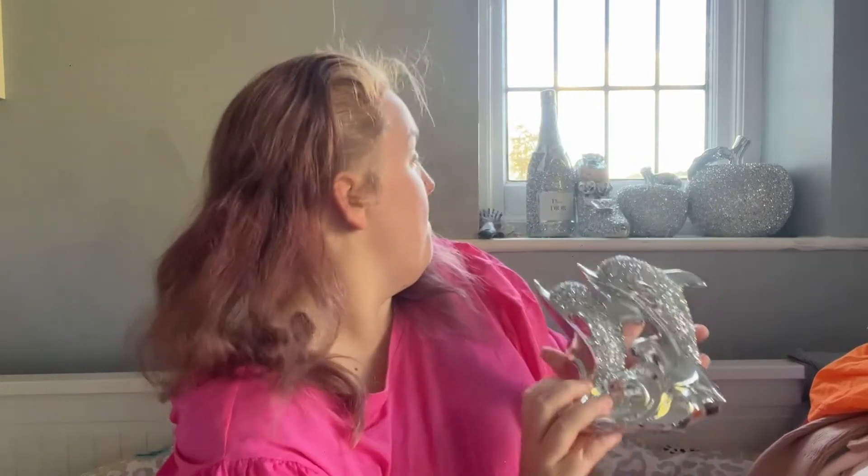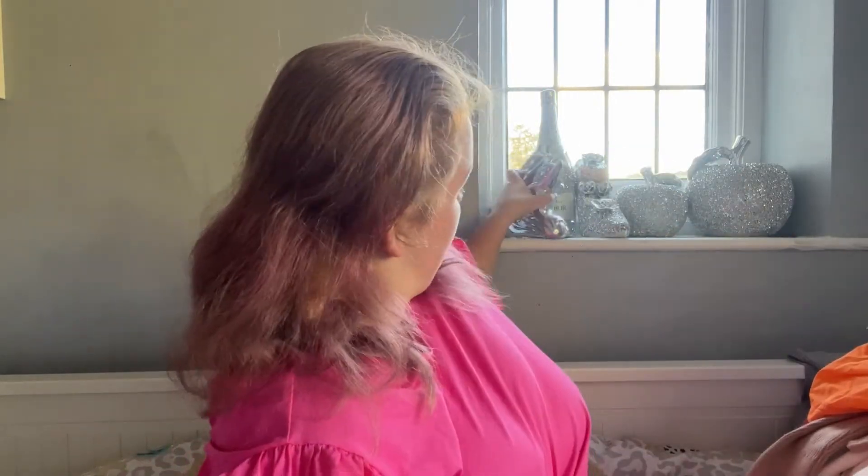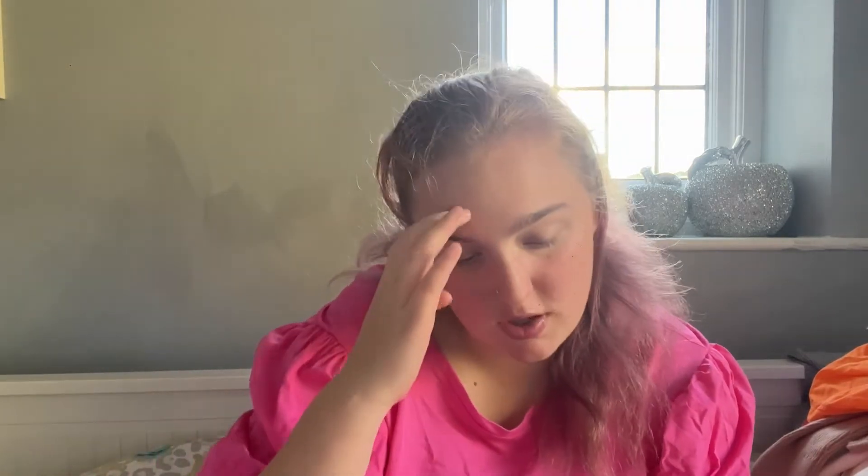The next one that I got was £12.99 - it's some like crystal ornament, I like this one. They're all from the same shop. Next one that I bought in the same shop is like a Louis Vuitton bag decoration, and this was £15.99.